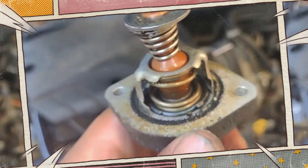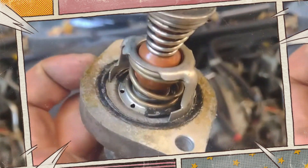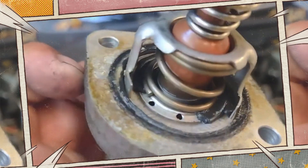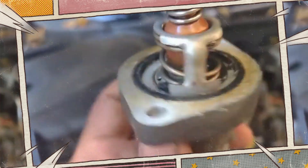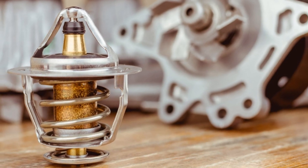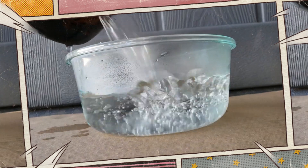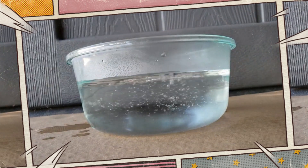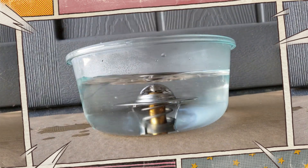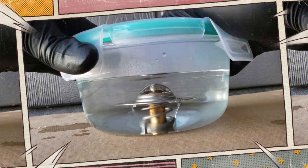The thermostat lessens engine wear, deposits, and emissions by allowing the engine to warm up as quickly as possible. A car thermostat's operation is remarkably straightforward, despite the fact that it is an impressive car component. If you get a chance to try it out, you can place one in a stovetop pot of boiling water. Its valve opens about an inch as it warms up, as if by magic. You can purchase one for a few dollars at a car parts store if you want to try this yourself.